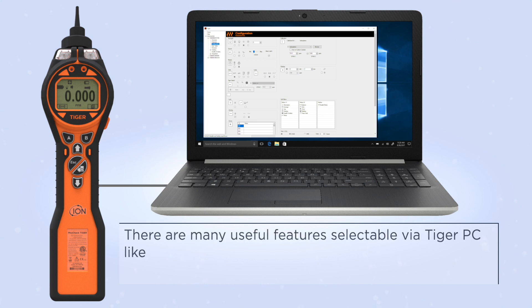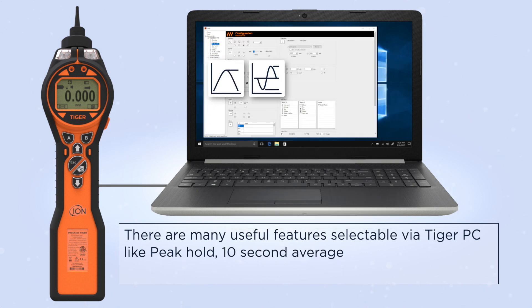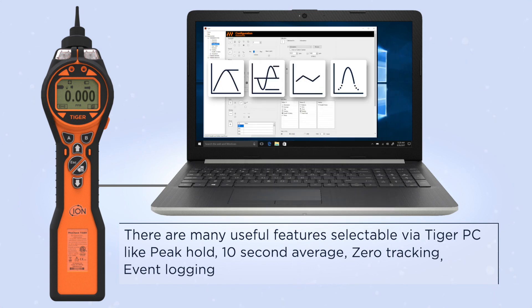There are many useful features selectable via Tiger PC, like peak hold, 10-second average, zero tracking, event logging, and sleep mode.